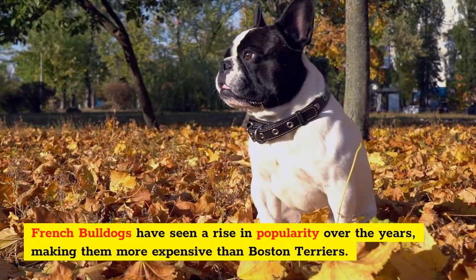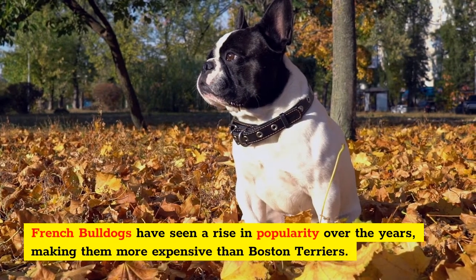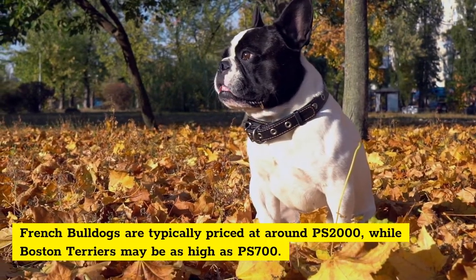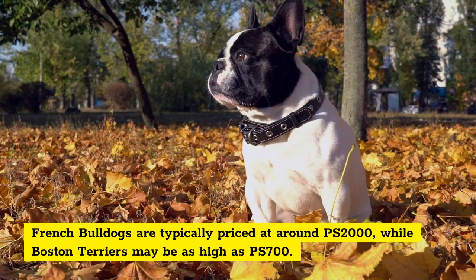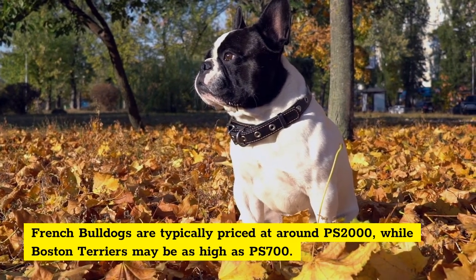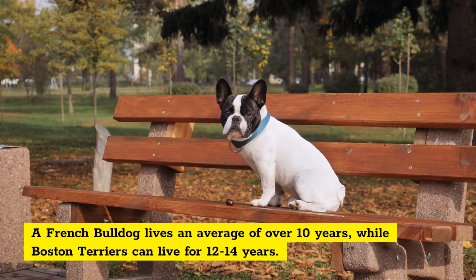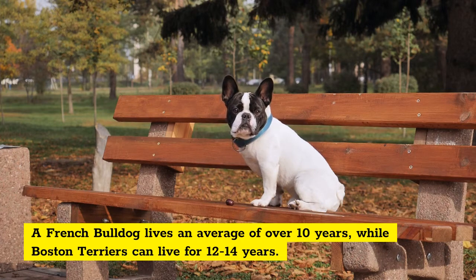French Bulldogs have seen a rise in popularity over the years, making them more expensive than Boston Terriers. French Bulldogs are typically priced at around £2,000, while Boston Terriers may be as high as £700. A French Bulldog lives an average of over 10 years, while Boston Terriers can live for 12 to 14 years.